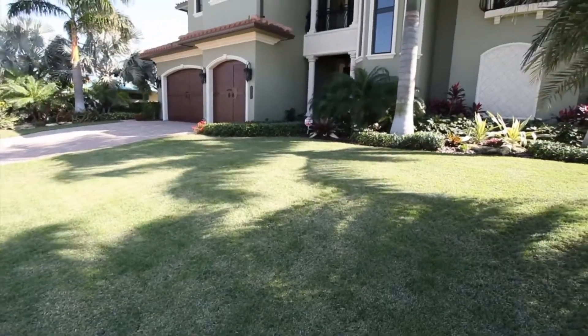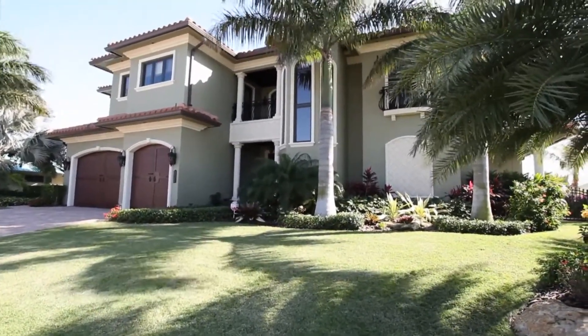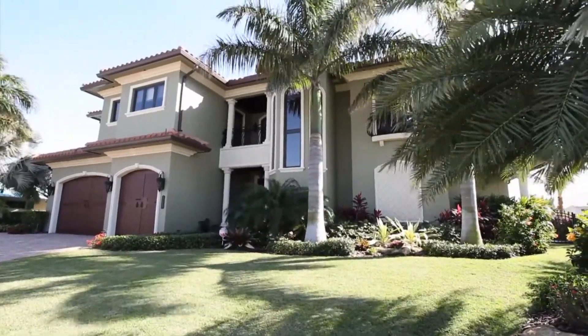Come home to paradise in this stunning home that includes three bedrooms, four and a half bathrooms, as well as a three-car garage.